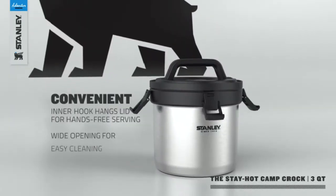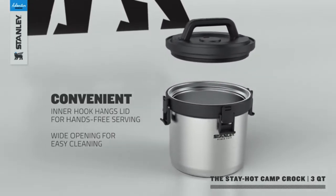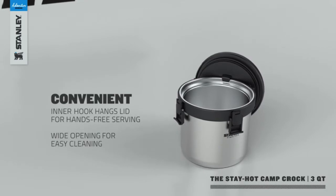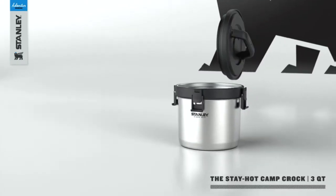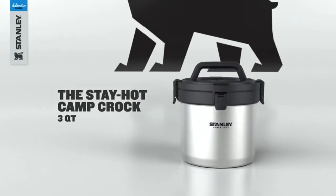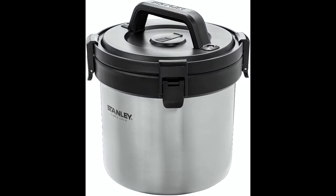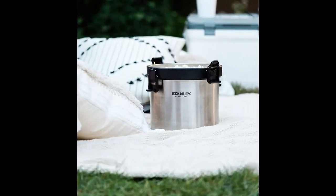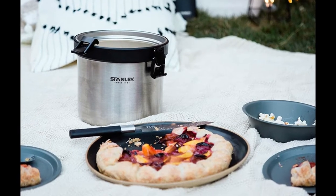Use it as an ice bucket, or load it up with soup, pasta salad, barbecue, or whatever you need to keep piping hot or crisp and cold. It's made from high quality stainless steel and the lid is made from BPA-free plastic. The lid also features a durable grip handle, which makes it easy and convenient to carry and serve food. It's also leak-proof, and when locked by the lid's latches, the inner silicone gasket makes an airtight seal.